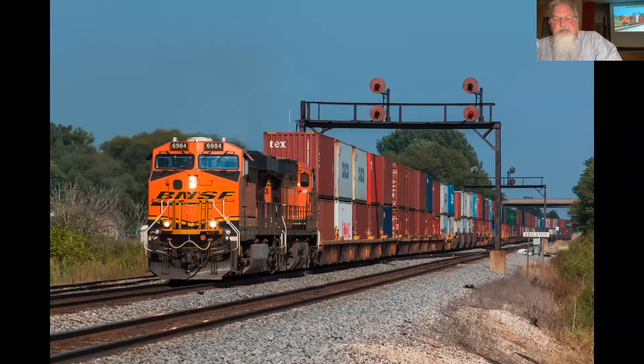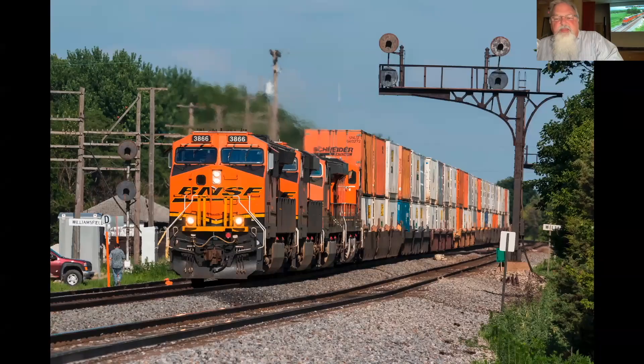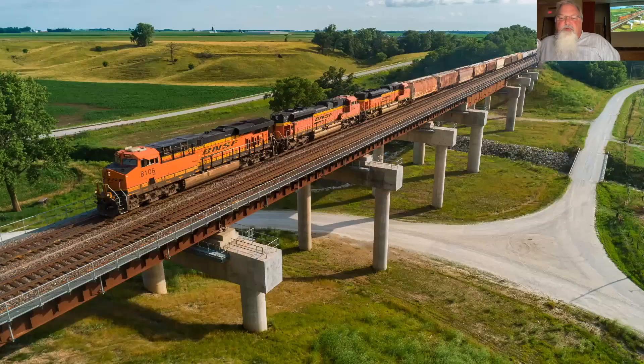This is at the GE plant — brand new B23 or whatever it is, back in 1989 or 1990. Edelstein, Hoolahan's Curve, another Hoolahan's Curve on top of Edelstein Hill. A couple of shots at Edelstein with the searchlight signals — this was 1991. Williams Field again with searchlight signals. A drone shot of the Spoon River, and then the Media Trestle near Galesburg — here's a shot of it before, and then from the other side showing what it looks like now after they built up a new trestle.